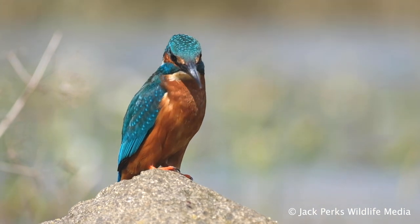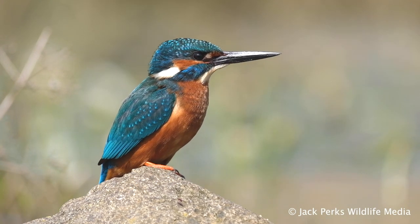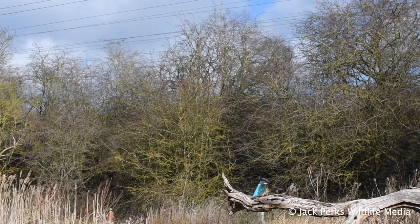The design of a kingfisher's beak is aerodynamically efficient, allowing it to dive from its perch towards its prey with maximum speed and minimum splash. In fact, the beak design is so clever that the front of many Japanese bullet trains are modelled to mimic it.